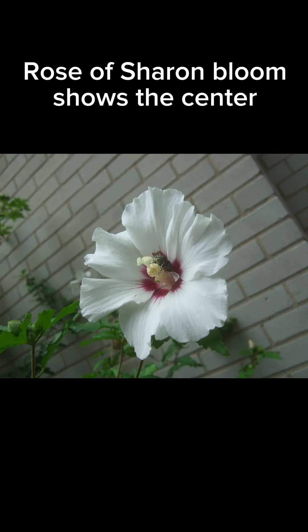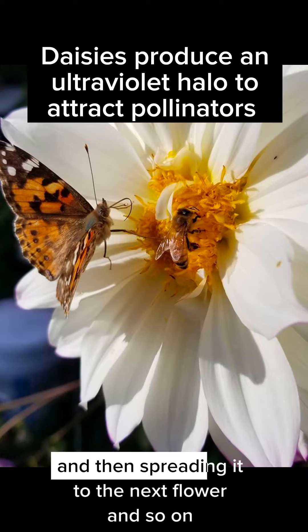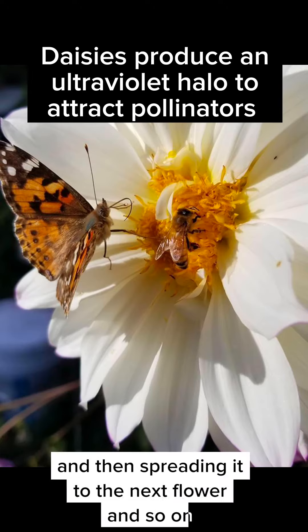The pollen is basically the sperm. So when the bee is in a flower, it's collecting that pollen and then spreading it to the next flower and so on.